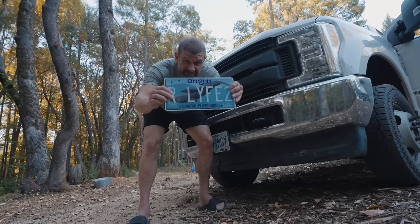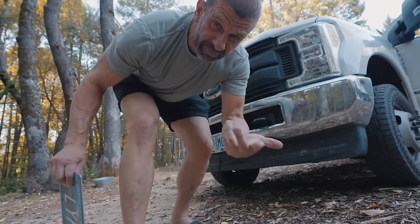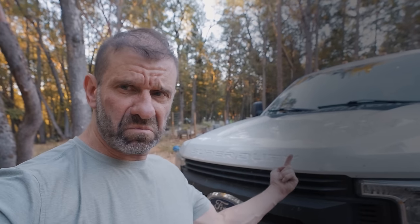Here's the current plate — no good, boring. I got this new one: our channel is Life Untethered. To see the other seven things you didn't know your Ford truck could do, click right about there.